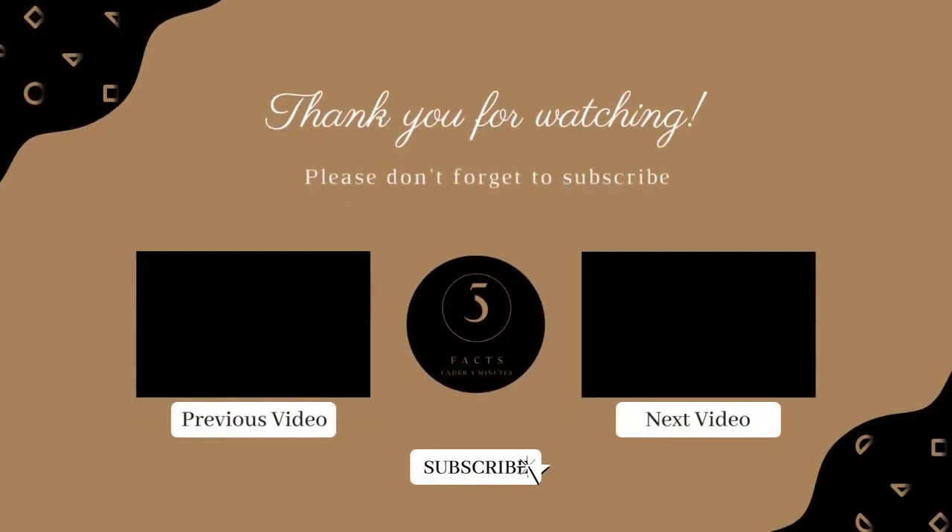Did you learn something new today? Let me know in the comment section below. Also, don't forget to comment, like, and subscribe if you enjoyed today's video. You can check other interesting facts by clicking on one of the videos shown in the middle of the screen. Thanks for watching and I hope to see you soon.